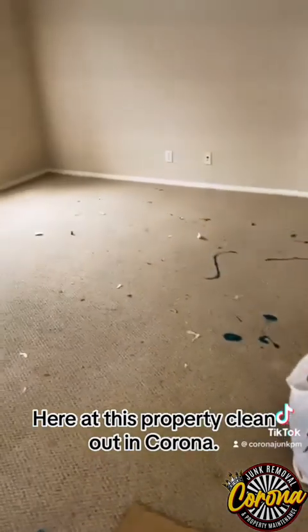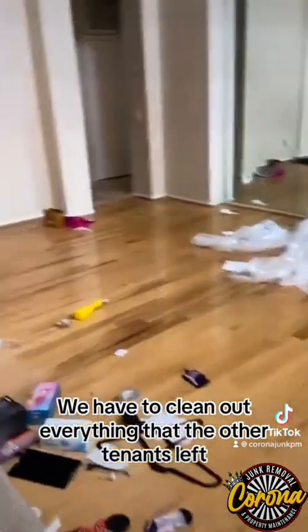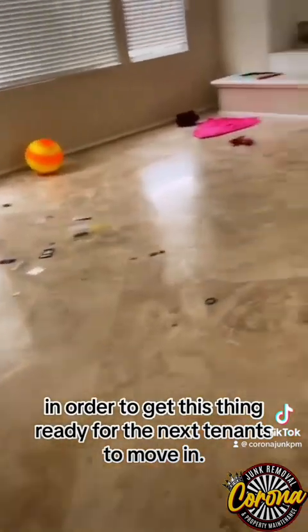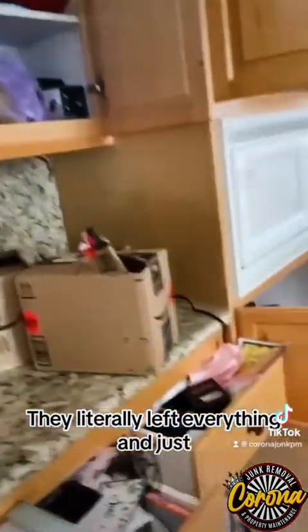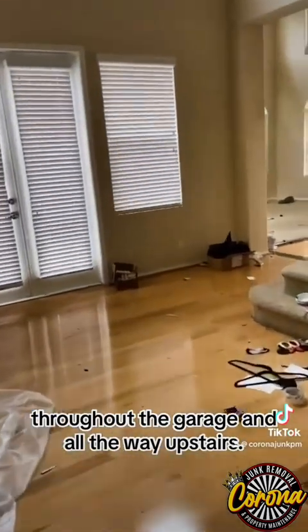We're here at this property clean-out in Corona. We have to clean out everything that the other tenants left in order to get this thing ready for the next tenants to move in. They literally left everything and just went on to the next area that they live at. Keep you guys updated as we go throughout the house, throughout the garage, and all the way upstairs.